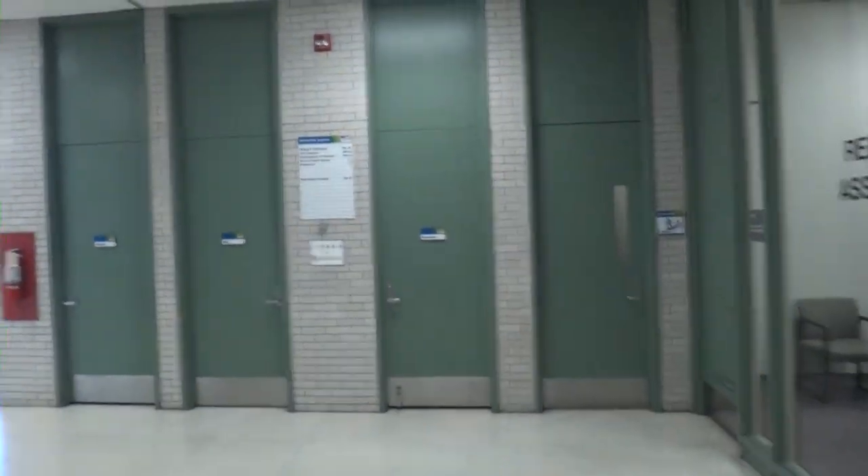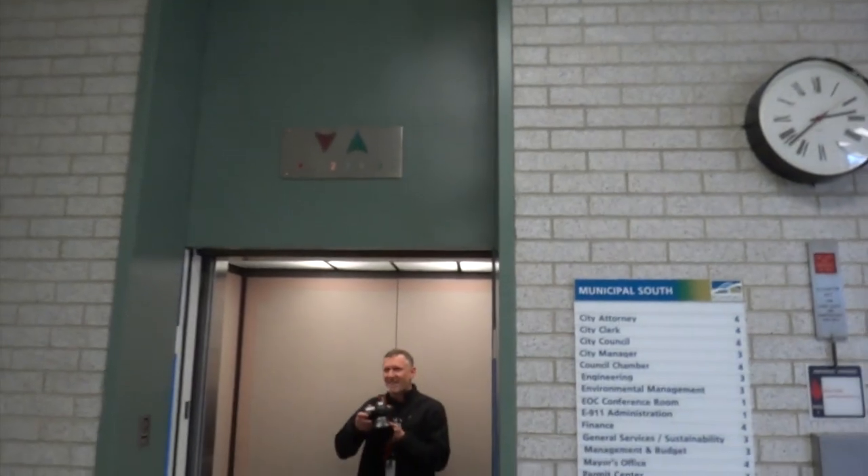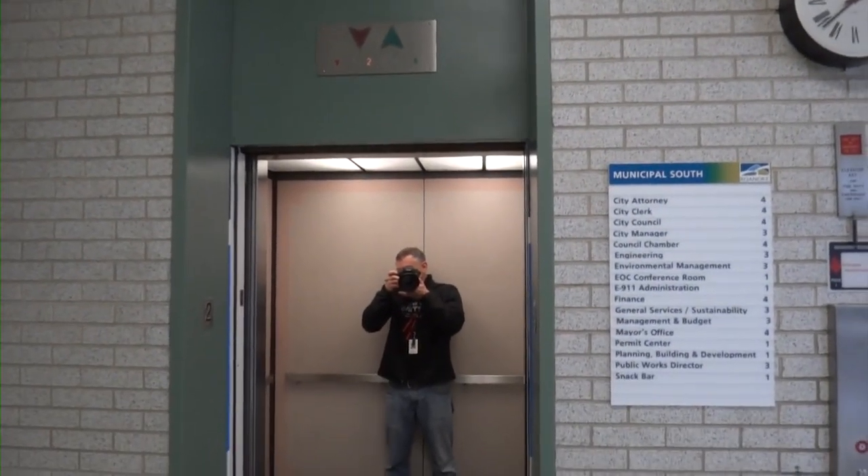This is the main lobby of the building. It's got the indicator up there.